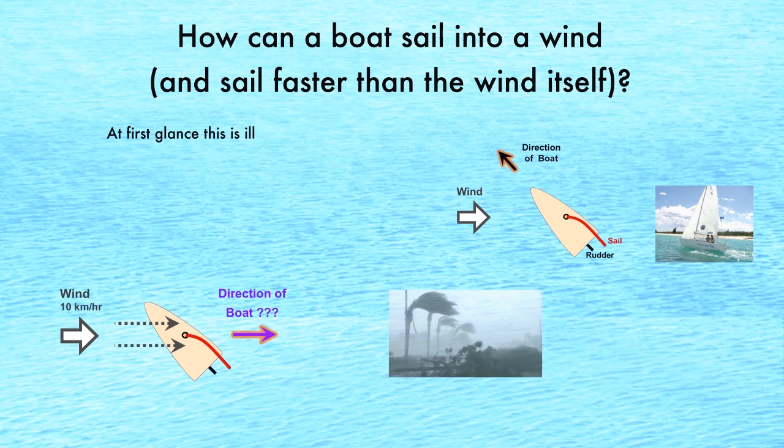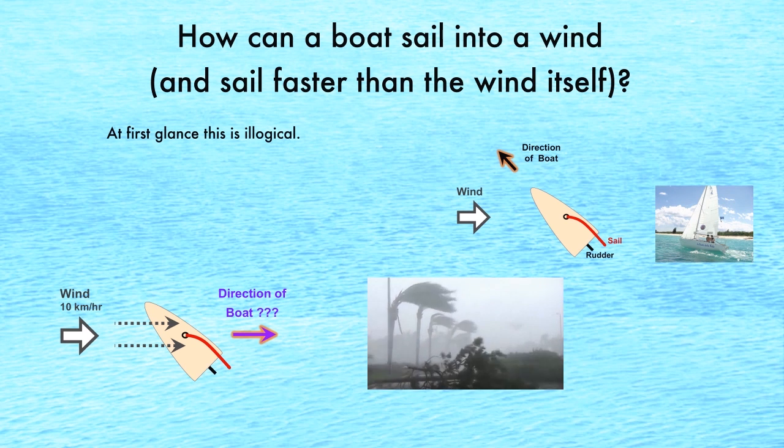At first glance, this is illogical. How can a boat sail faster into a wind? Surely the wind should push the boat downwind?